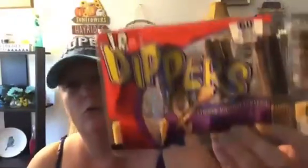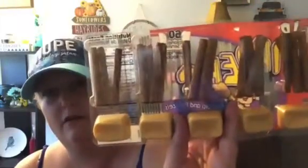I grabbed two of the little Junior Dippers — the one with the pretzel and cheese. And as you can see, we already got into this one — this is the breadsticks and cheese.